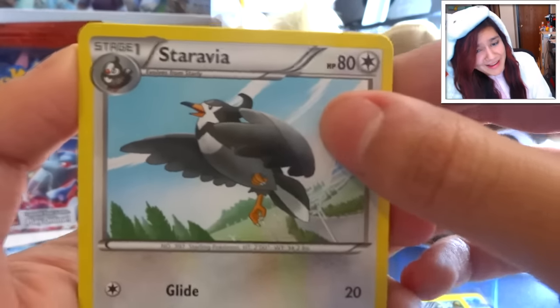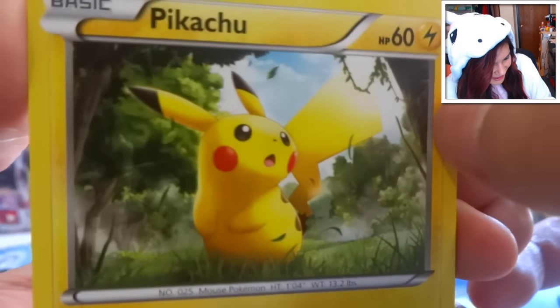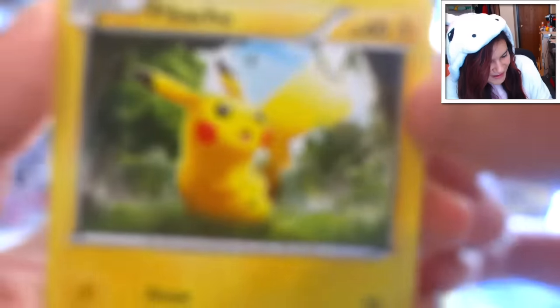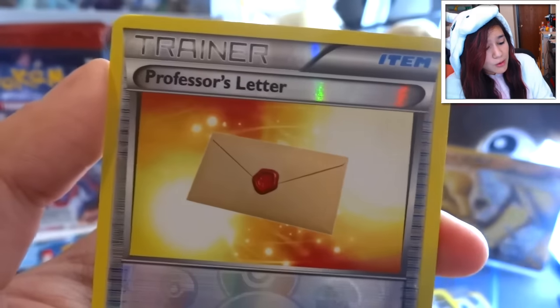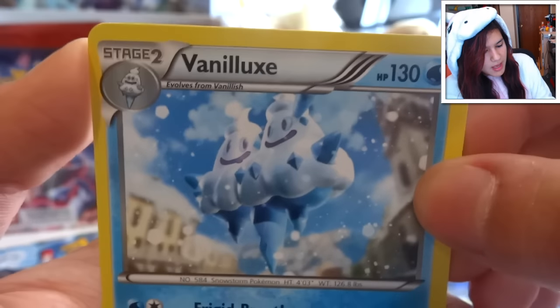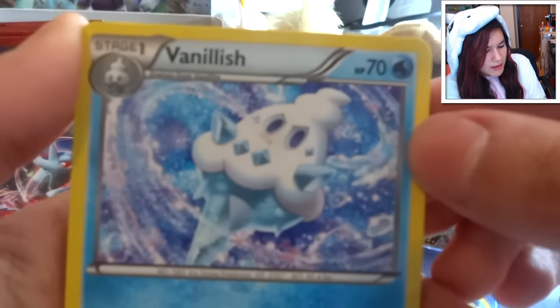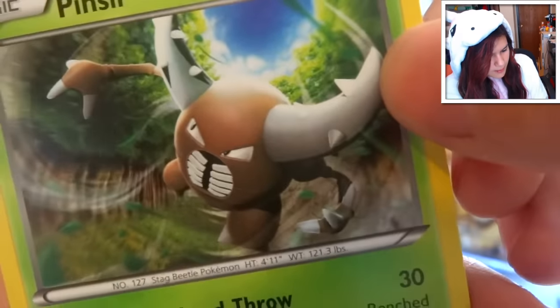Moving on to our third-to-last pack. We got a Staravia, a Pineco, a Beheeyem, a Magnemite, and oh - a Pikachu! So cute, look at his little face. We also got an Inkay, a Chespin, a Doduo, a Professor's Letter, and a Vanilluxe. I love ice cream - if I could eat ice cream forever and not get fat or die, I'd probably just do that because it's great. What's your opinion on ice cream?